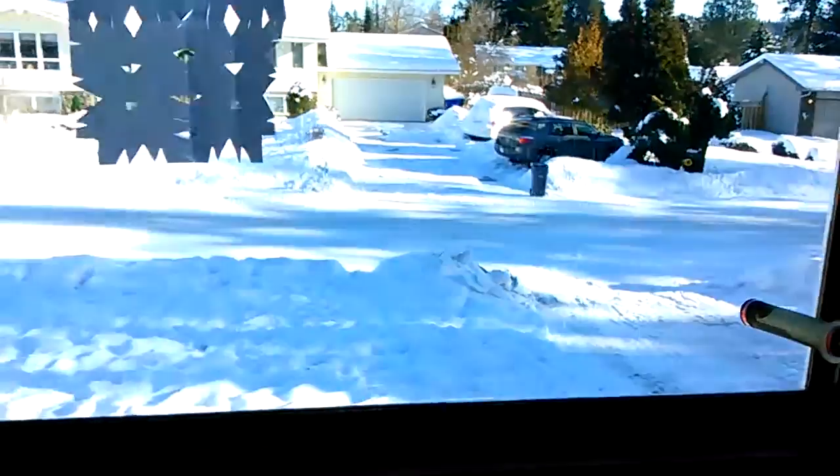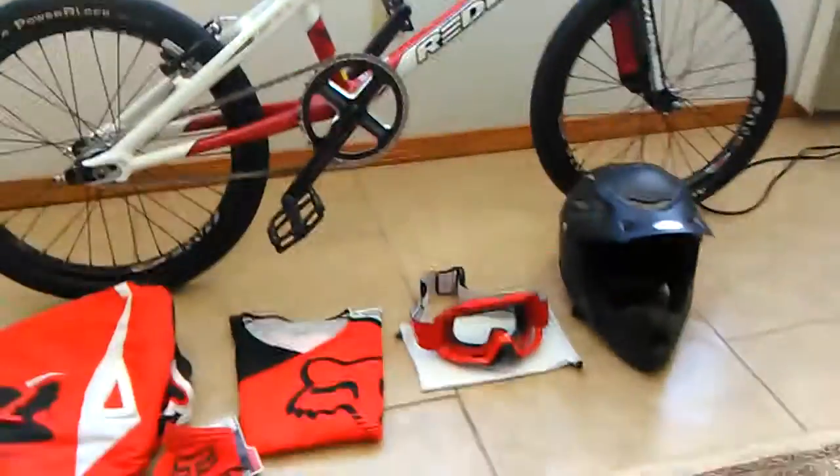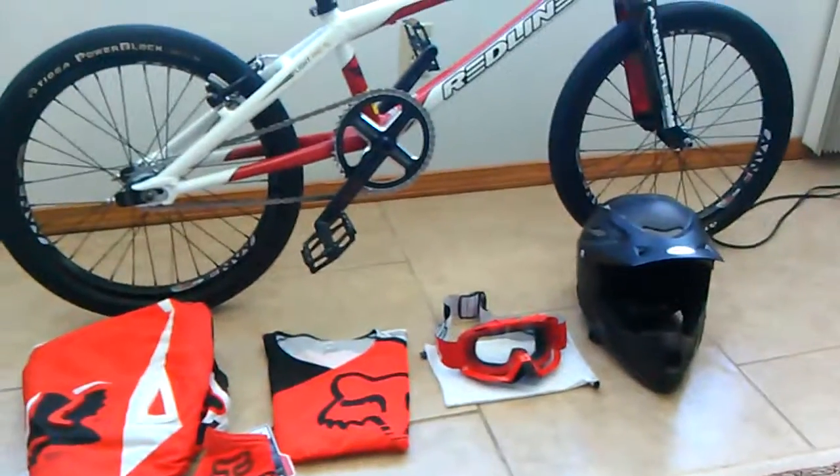Only bad part is we have this snow outside and it's not even the wet snow, so I can't make a snowman or make any cool tracks from my other bike. We're just stuck with this dry snow.